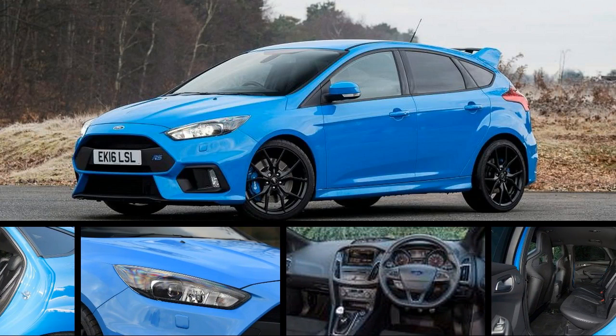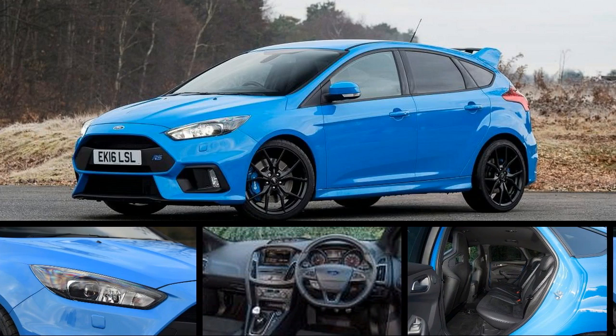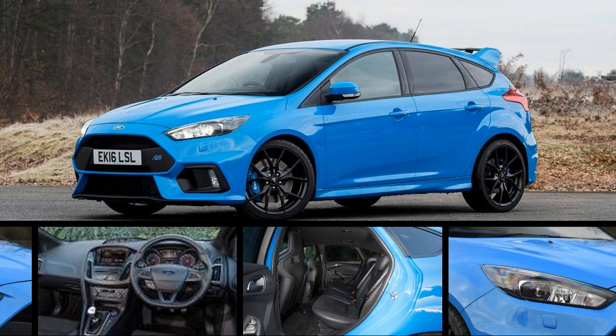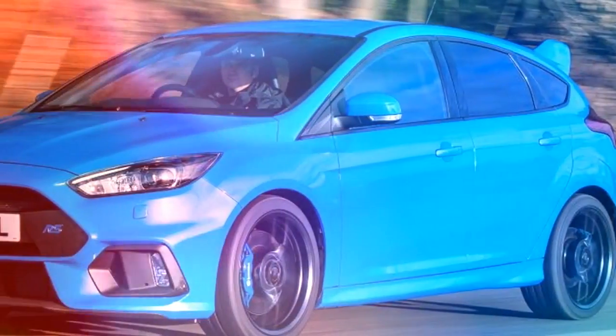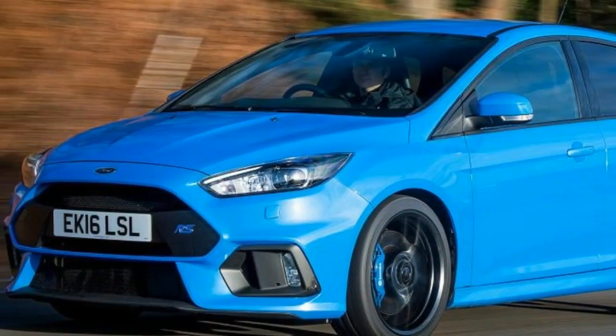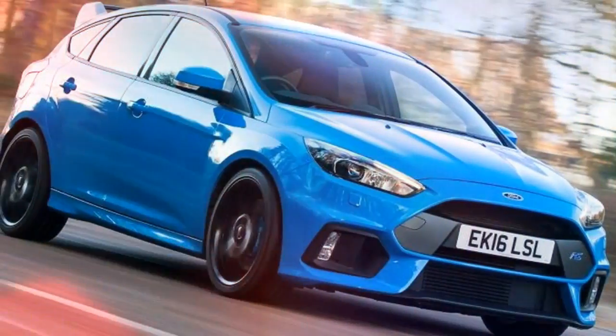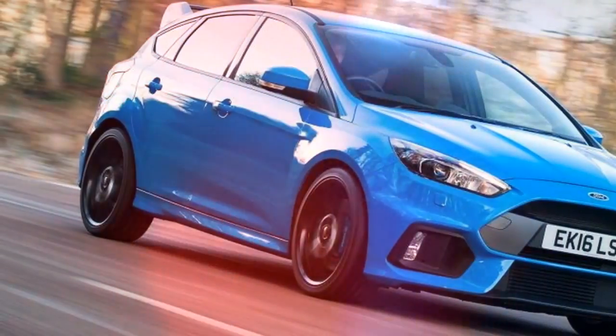Ford's flagship Focus RS super hatch gets even more power courtesy of top tuning expert. Just as it applied its know-how to the Fiesta ST and Focus ST to great effect, extracting a few more horsepower for not a lot more cash, tuning firm Mountune has now turned its attention to the most hardcore fast Ford on sale — the Focus RS.